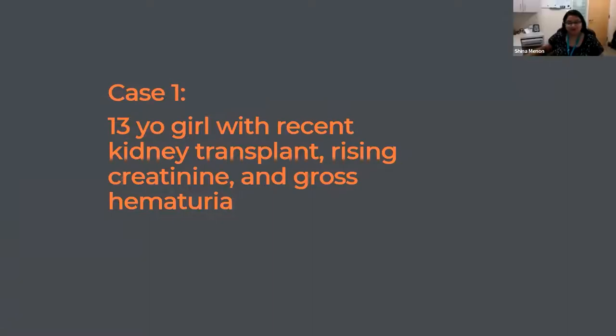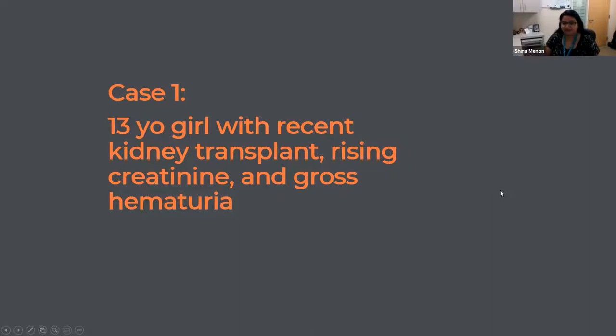Good morning, everyone. Our first case today is a 13-year-old girl with a recent kidney transplant, rising creatinine, and gross hematuria. She has end-stage kidney disease from IgA nephropathy, had been on peritoneal dialysis since October 2020, and had a deceased donor kidney transplant in May 2021. She received Thymo and MethylPred for induction, and her maintenance immunosuppression was Tacrolimus, MMF, and Prednisone.